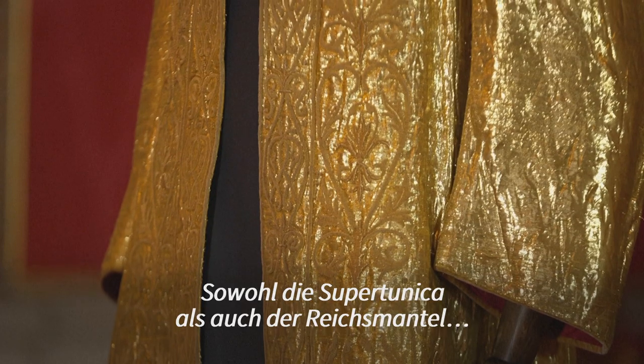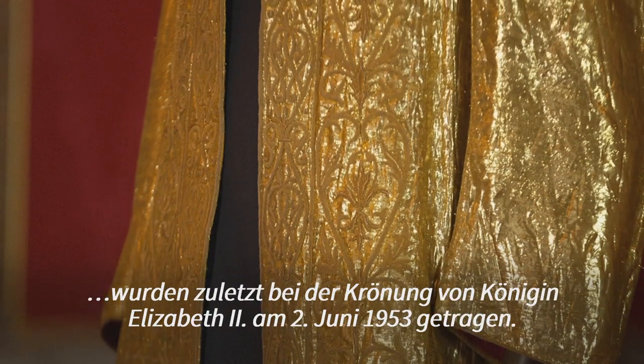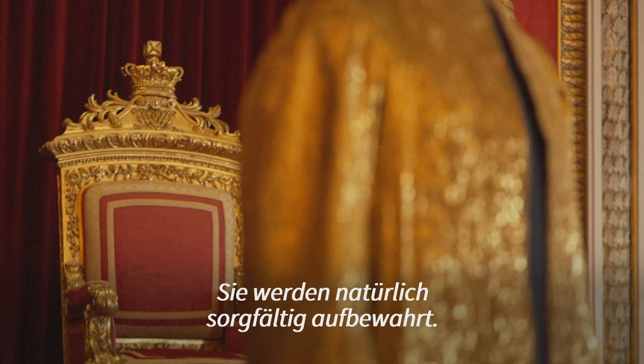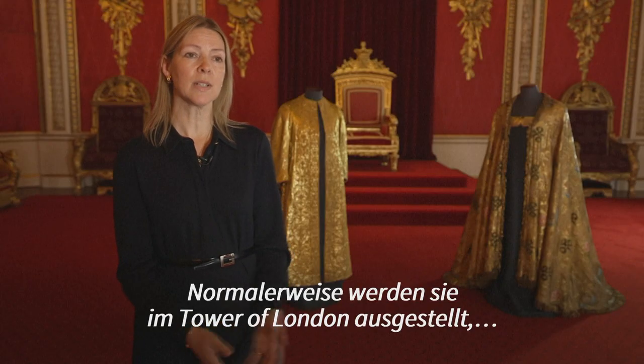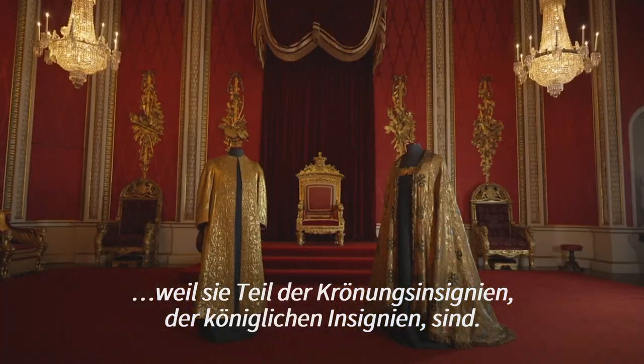Both the super tunica and the imperial mantle were last worn at the coronation of Queen Elizabeth II on the 2nd of June 1953, so they haven't been worn for 70 years. As part of our care of items in the collection, they're very carefully looked after. They're usually on display in the Tower of London because they form part of the coronation regalia, the royal regalia.